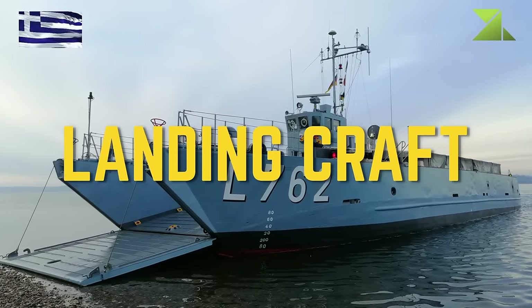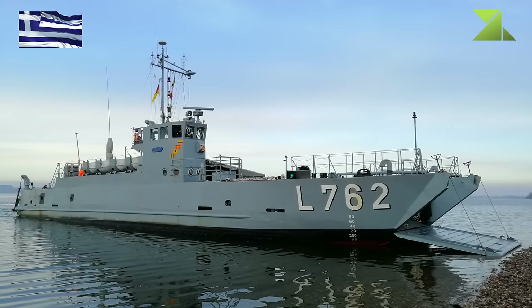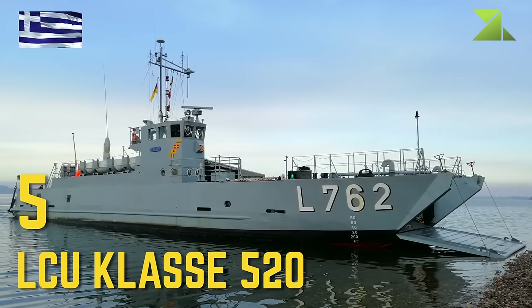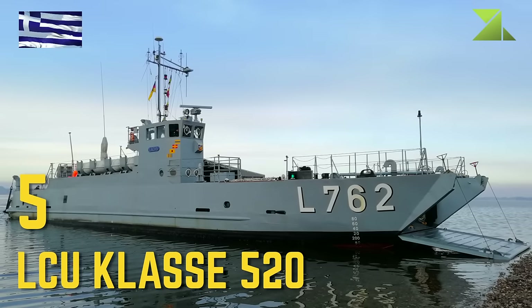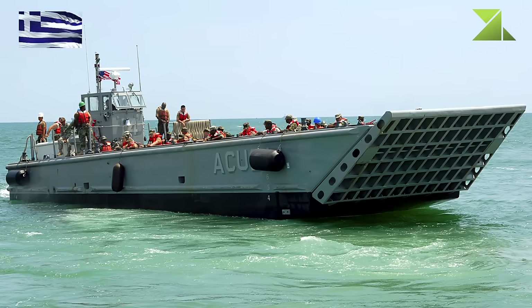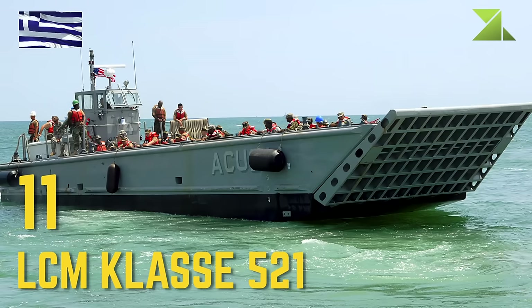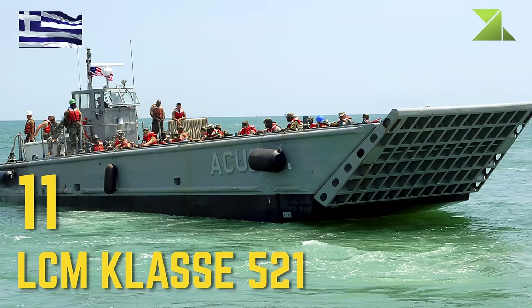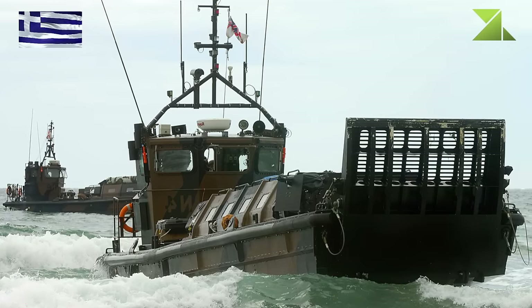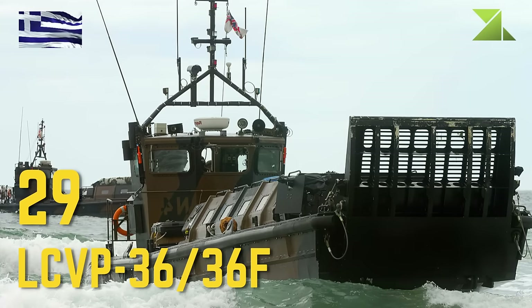Landing Craft: LCU Class 520, LCM Class 521, LCVP-36 and 36F.